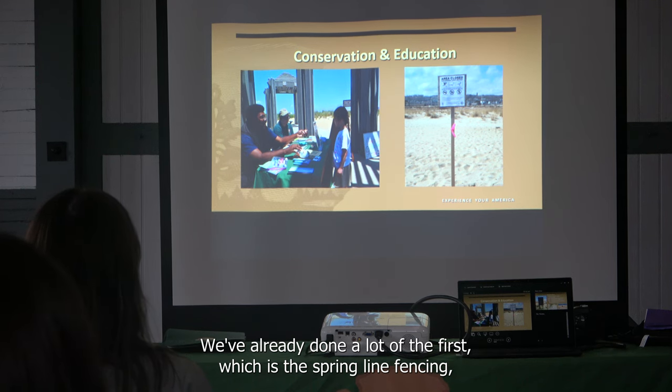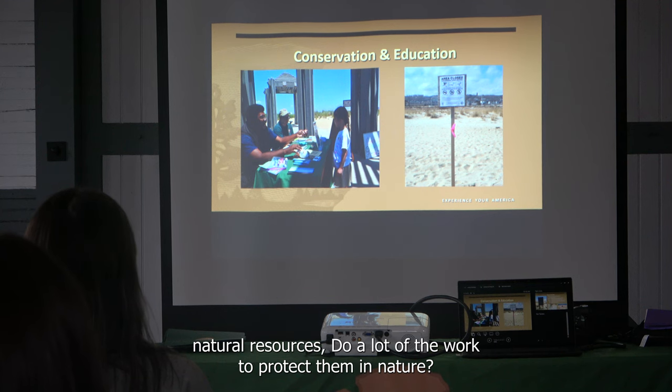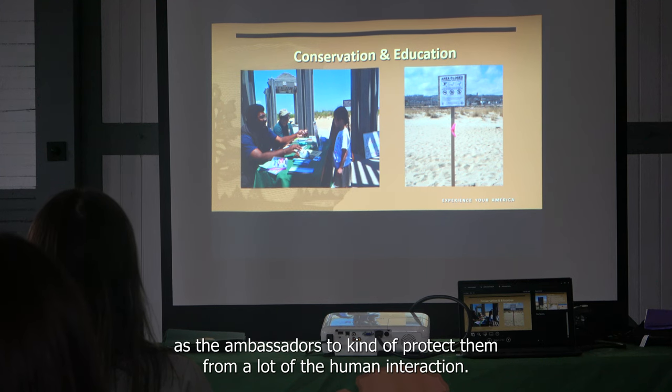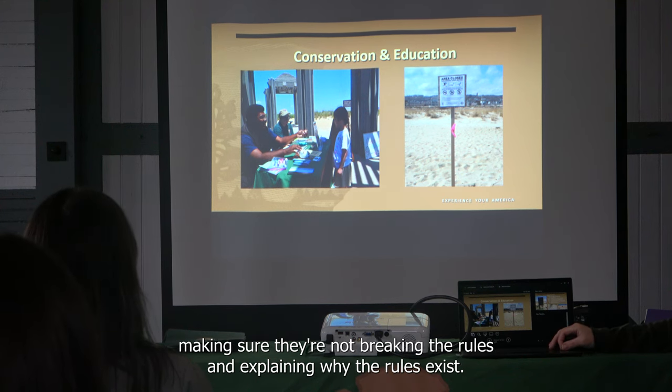We've already done a lot of the conservation work — the string line fencing. Our biotechs and Patty, head of natural resources, do a lot of the work to protect the birds in nature. Our job as ambassadors is to protect them from human intrusion, which means going out on the beaches, talking to people, making sure they're not breaking the rules, and explaining why the rules exist.